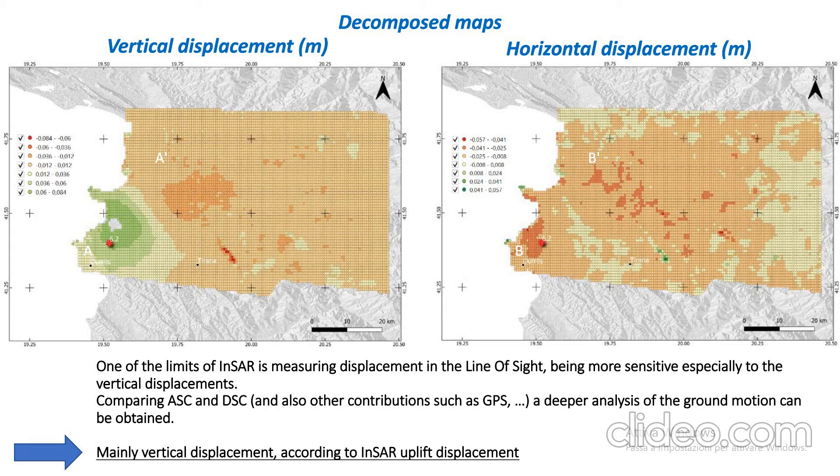In order to have a better estimation of the surface displacement, it is always good to use both ascending and descending tracks, and if GPS data are also available, to have a clearer perception of the surface displacement. As you can see here, it is confirmed that the movement was mainly vertical.